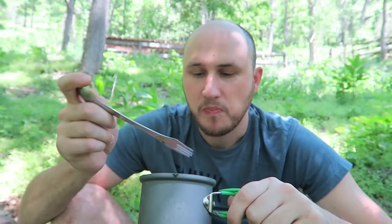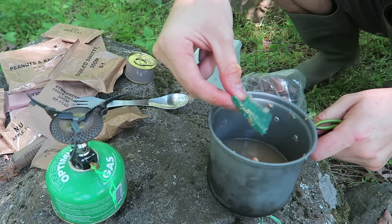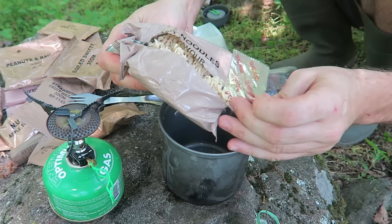Now the beef stew — I can see lots of potatoes, some beef, green beans, onions, and lots of sauce. You definitely have to warm up the food because it tastes way better when it's warm. Look how it came with the little sponge — I can use a bit of water to wash off my pot from the previous meal. This is actually really helpful.